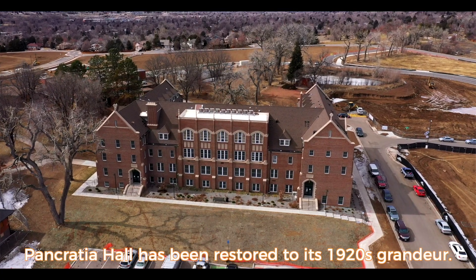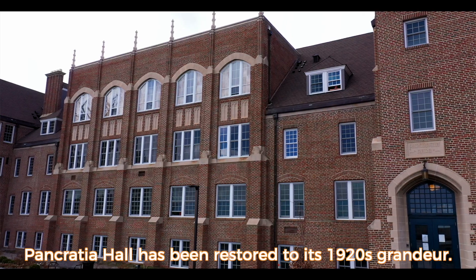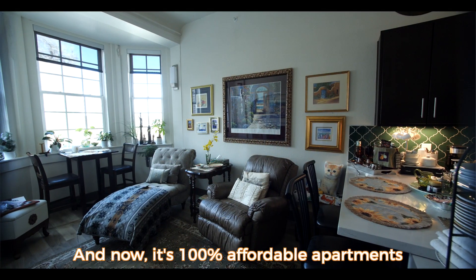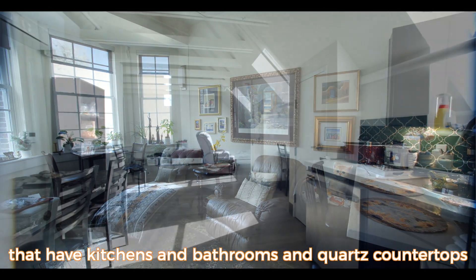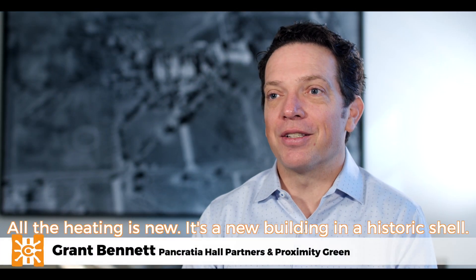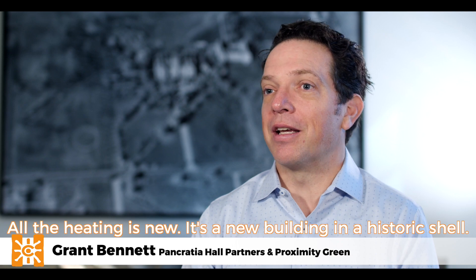Pancrasia Hall has been restored to its 1920s grandeur, and now it's 100% affordable apartments that have kitchens and bathrooms and quartz countertops and stainless steel appliances. Every wire in the building is replaced, all the heating is new — it's a new building in a historic shell.